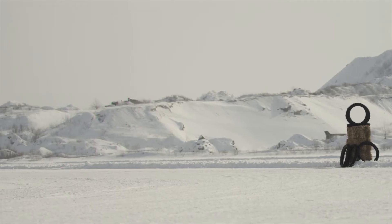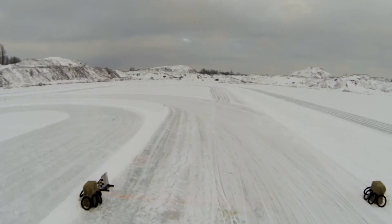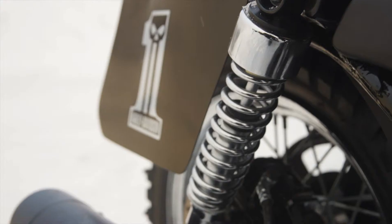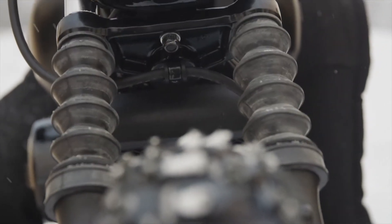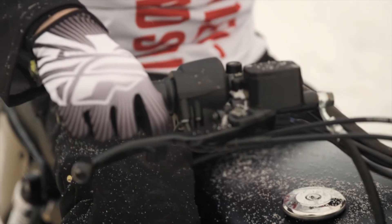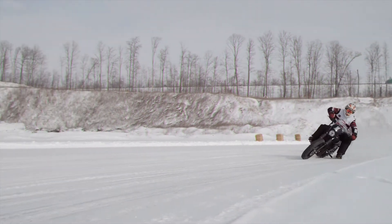Nothing like throwing it into turn one at 80 miles per hour and pretty much throwing it on the cases and getting sideways — you know, you're riding on the ice, it just makes it a little bit more interesting. At 100 miles an hour we're side by side, and when you see the action of us just going back and forth it really does make your hair stand up on your arms.